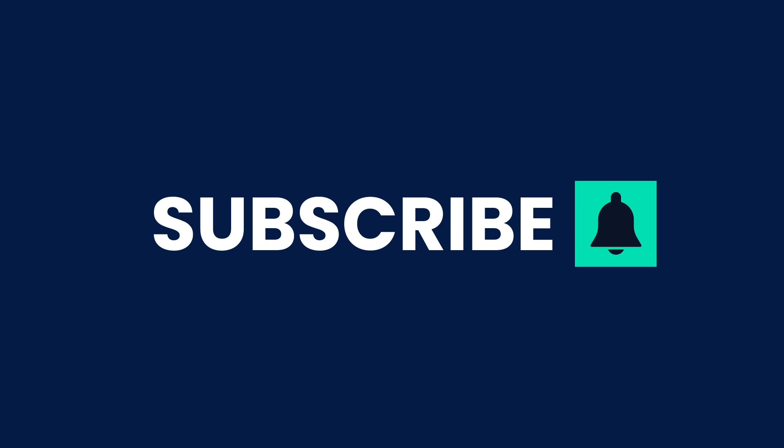If you enjoyed the video, please do give it a thumbs up, don't forget to hit that subscribe button and ring the bell so you never miss an episode.